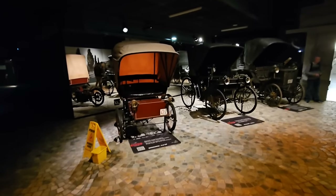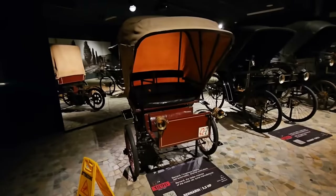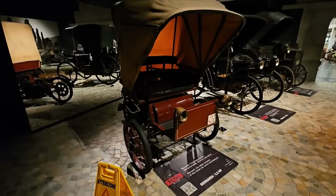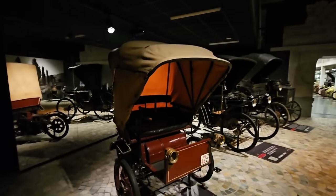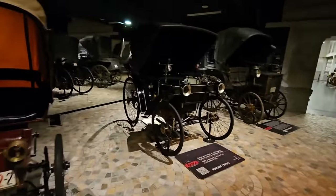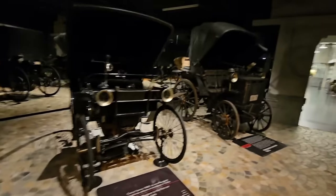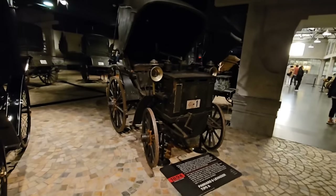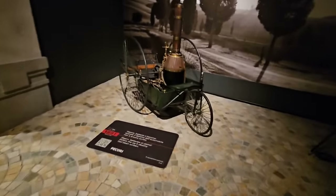Now we're at the dawn of the motor car. This is an 1896 Bernardi - actually a motor car manufacturer - with a 624cc engine that can do 35 to maybe 40 kilometres an hour. The hood is not an aerodynamic friend. Then we've got a really early Peugeot from 1892, and next to that a Panhard et Levassor Tipo A from 1894.